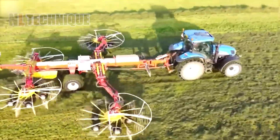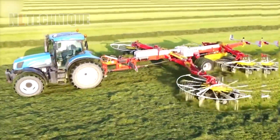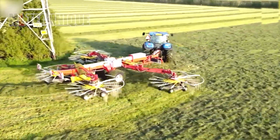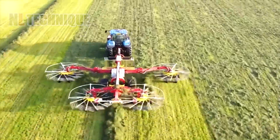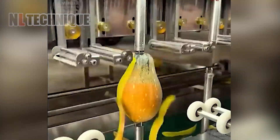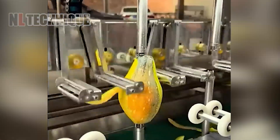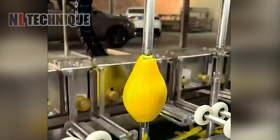These autonomous mowers use sensors and GPS technology to navigate and maintain lawns autonomously. These innovations not only enhance convenience, but also promote healthier lawns by ensuring consistent and even grass cutting. These machines use precise blades and automated sensors to adjust for the fruits' size and shape, ensuring minimal waste and maximum yield.